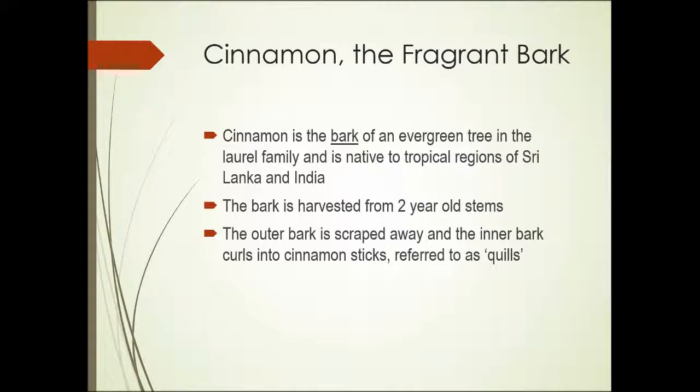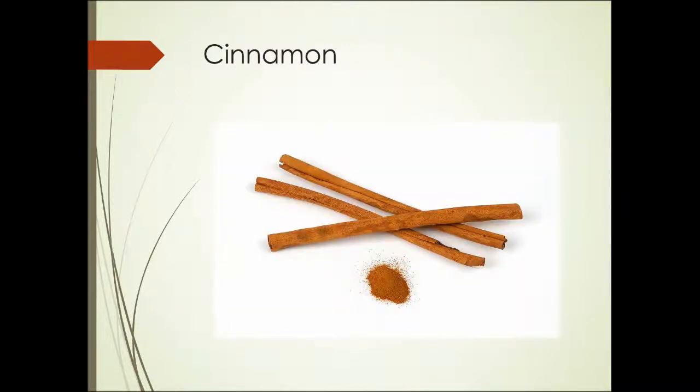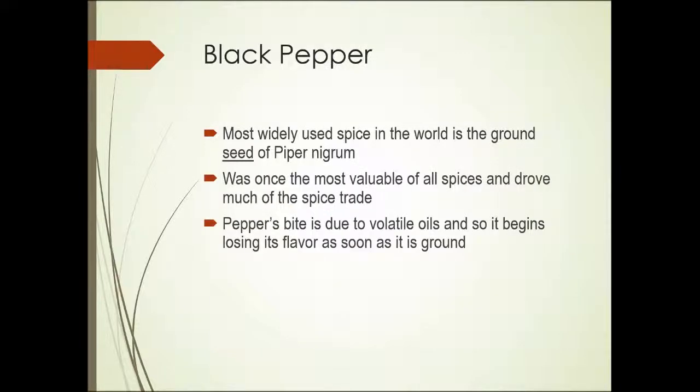Cinnamon — the fragrant bark. Cinnamon is the bark of an evergreen tree. It's in the laurel family and native to tropical regions of Sri Lanka and India. Typically, the bark is harvested from two-year-old stems and the outer bark is scraped away. The inner bark then curls into cinnamon sticks referred to as quills. Here's a photograph showing the quills, and you can also see the cinnamon ground.